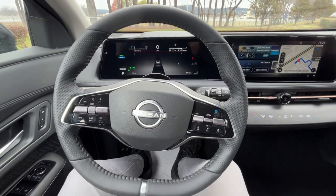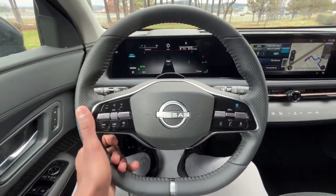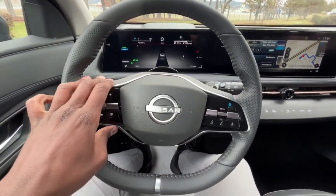Let's hop in the driver's seat. There's a really nice leather-wrapped steering wheel, and I love the futuristic look. It's kind of got a self-driving feel to it with just the two-spoke steering wheel design.